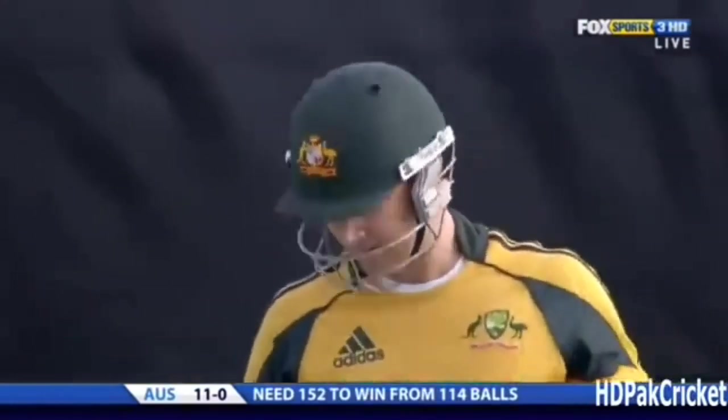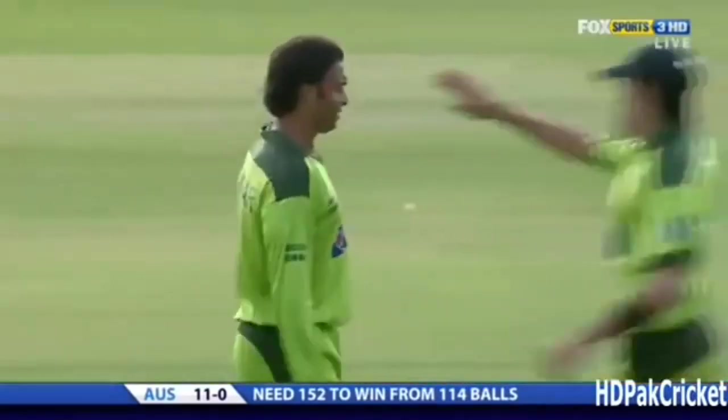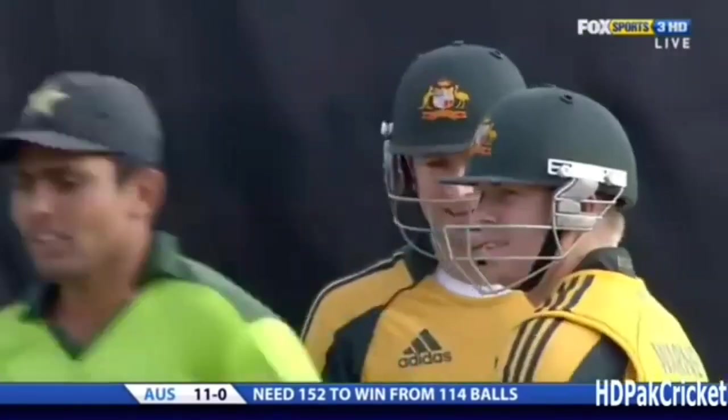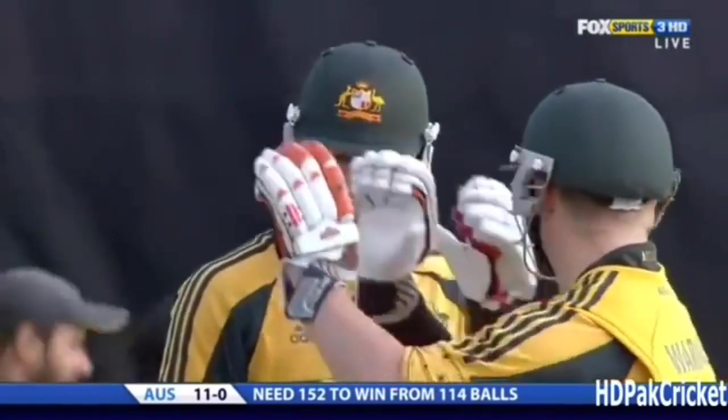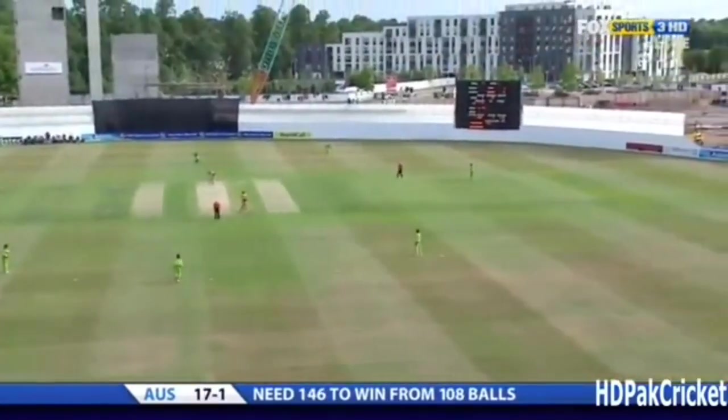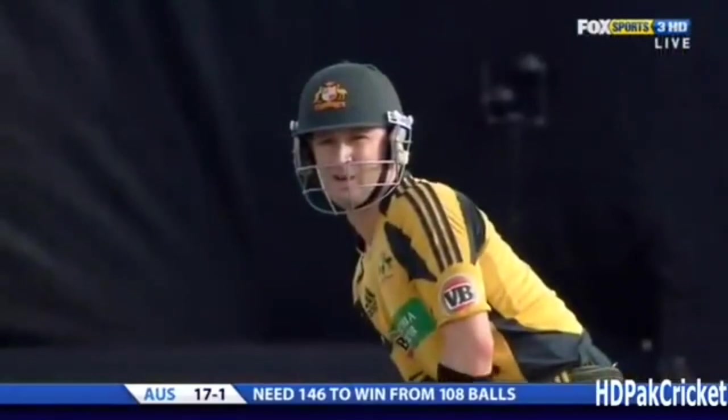Quick, real pace from the bowler in the first over, and the crowd all going. Ball a full length — you show it.